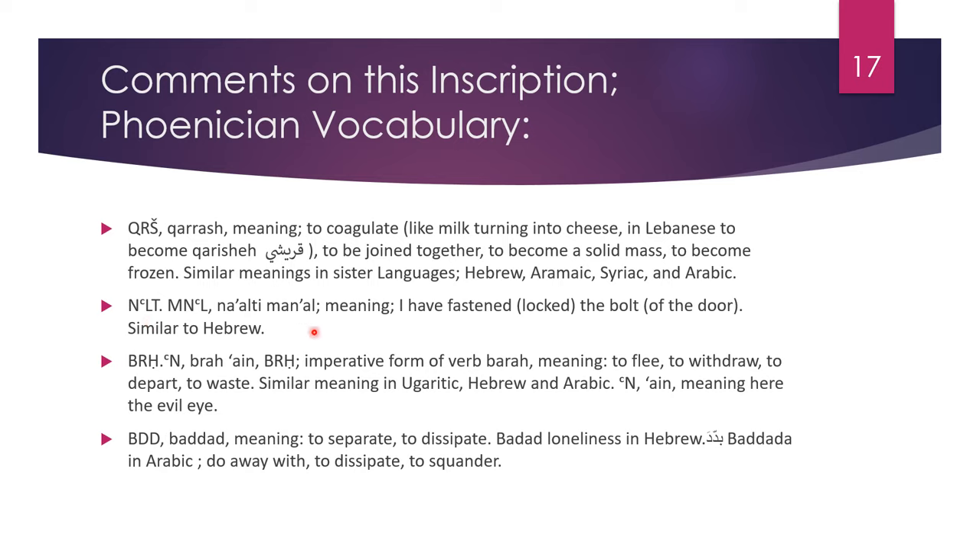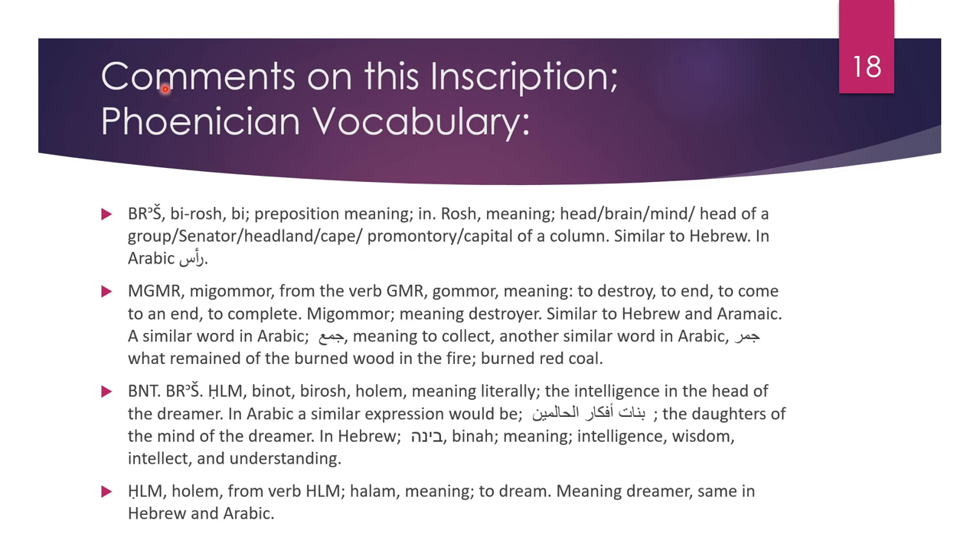Na'alti man'al meaning I have fastened or locked the bolt of the door, and this expression is similar to Hebrew. An'alti man'al meaning to flee, to withdraw, to depart, to waste, and it has similar meanings in Ugaritic, Hebrew and Arabic. In this context it means the evil eye. Baddat means to separate, to dissipate. Baddat means loneliness in Hebrew. Baddada in Arabic means to do away with, to dissipate, to squander.